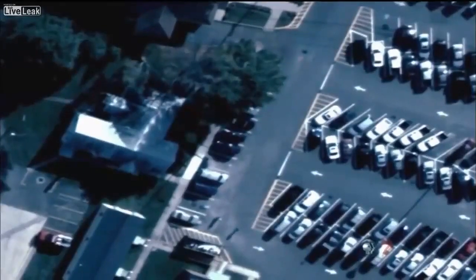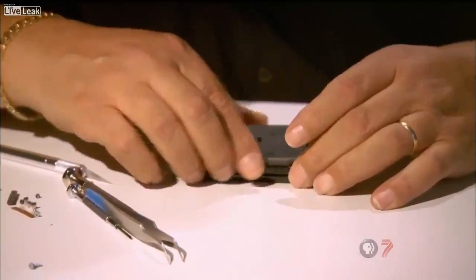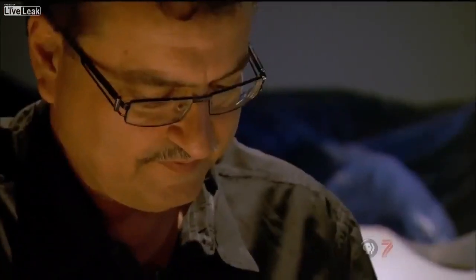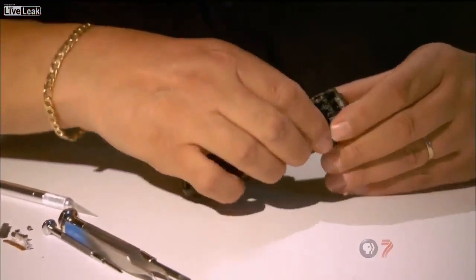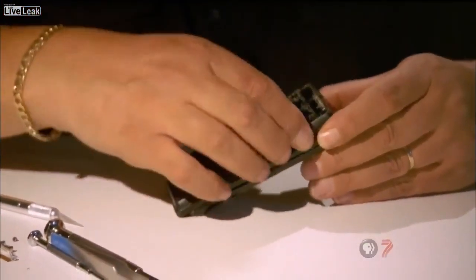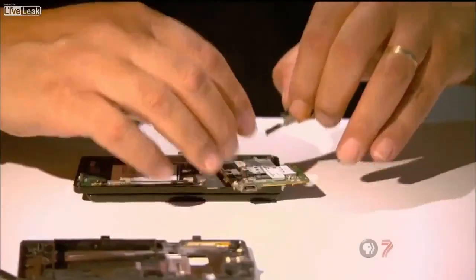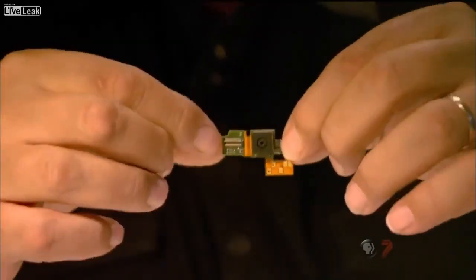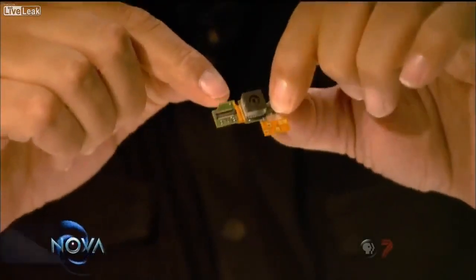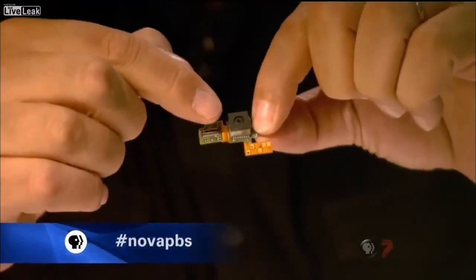To create the world's highest-definition camera, Antignades needed to design a new imaging chip. But DARPA, the project's funder, wanted to move fast and keep costs down. So he borrowed technology that most people have in their pockets. Inside this cell phone, we find a tiny little camera. If you were to take 368 of these and make a big mosaic out of them and start shooting images, now you have Argus.